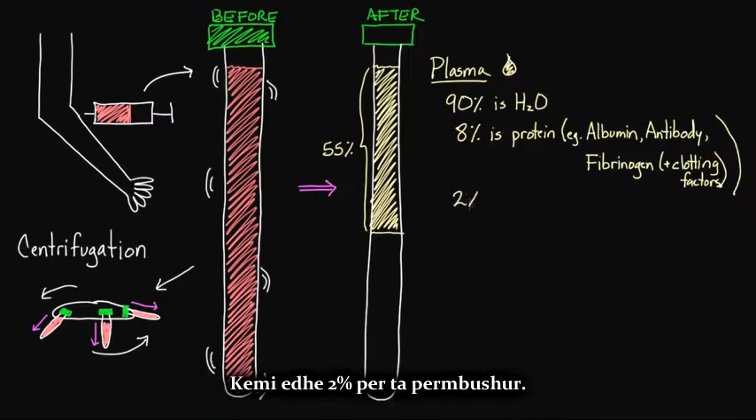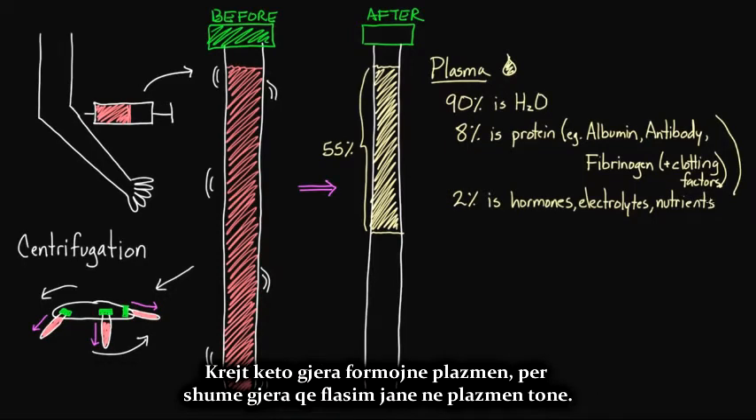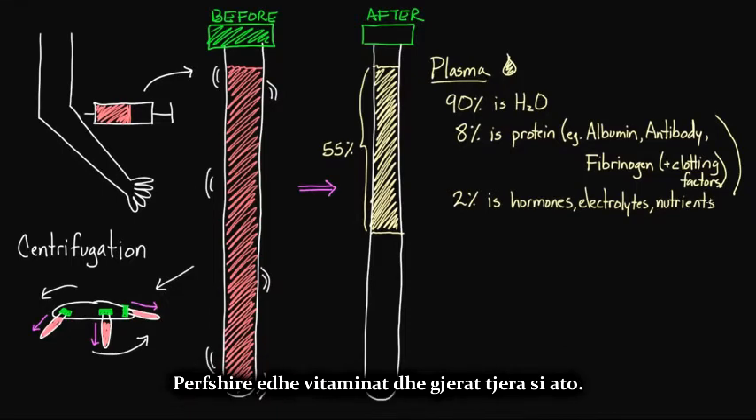The remaining 2% of plasma is made up of things like hormones — for example, insulin — electrolytes like sodium, and nutrients like glucose. So all of these things make up your plasma. A lot of the things we think and talk about, including vitamins, are all found in your plasma.